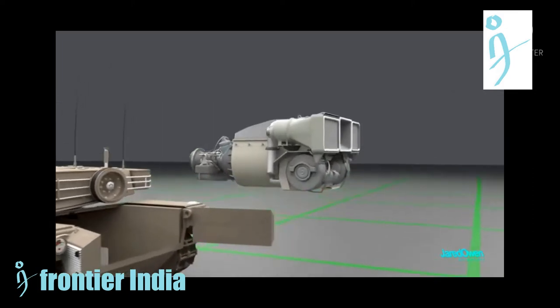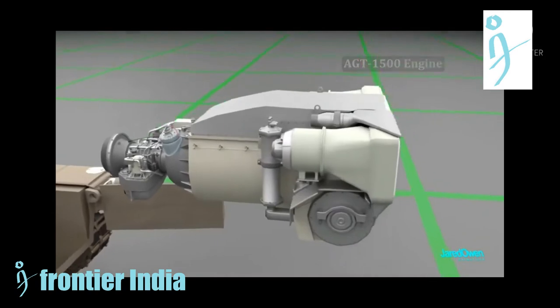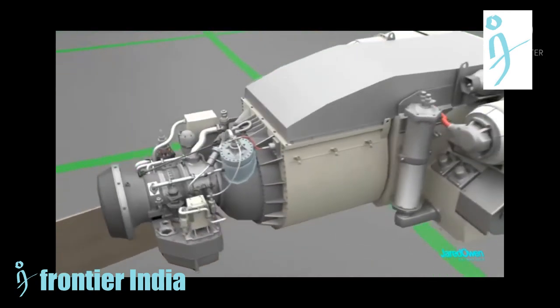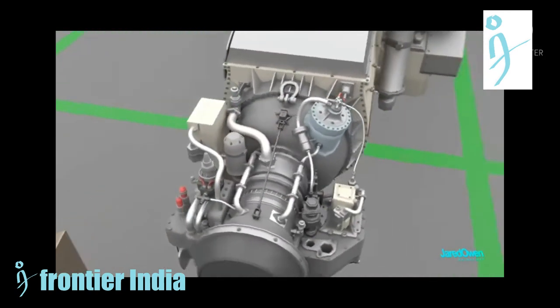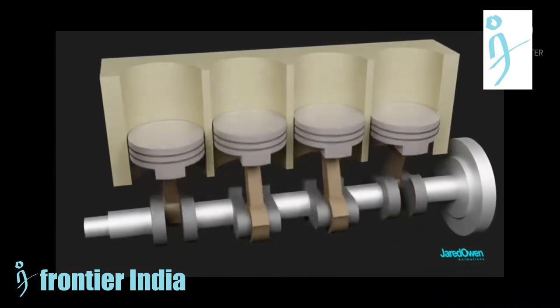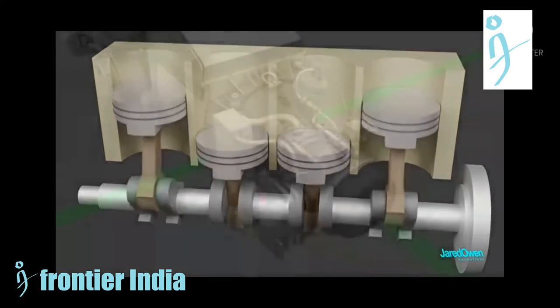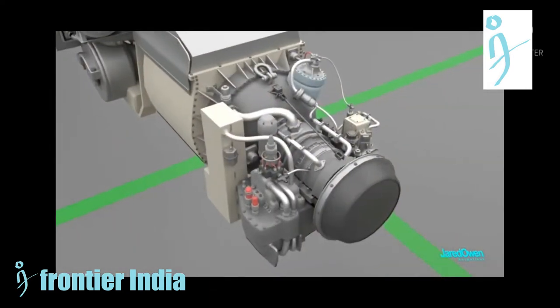The tank is powered by an AGT-1500 gas turbine engine developing 1,500 horsepower. Essentially, it is a modified helicopter engine adapted for use on tanks. It is a multi-fuel engine which can run on any grade of petrol, diesel, aviation fuel, or kerosene.